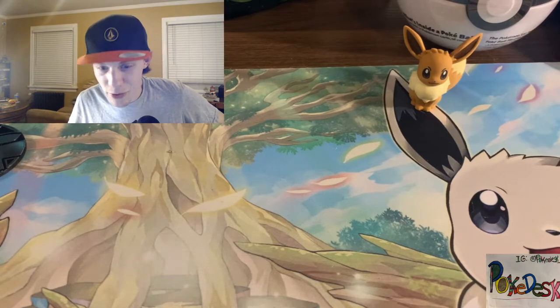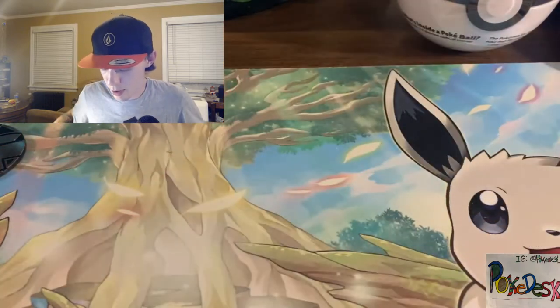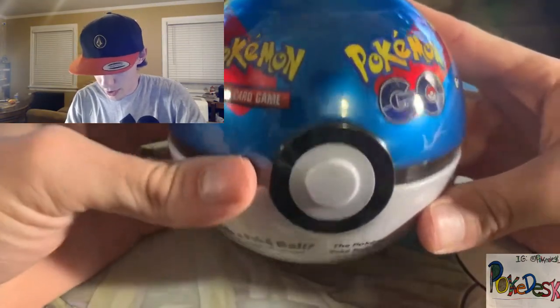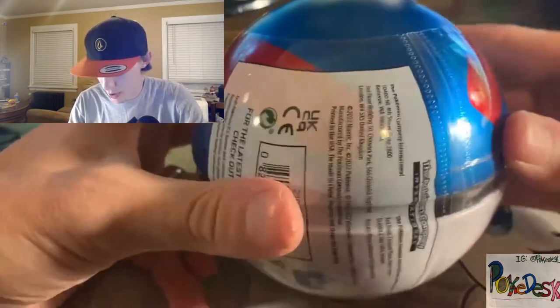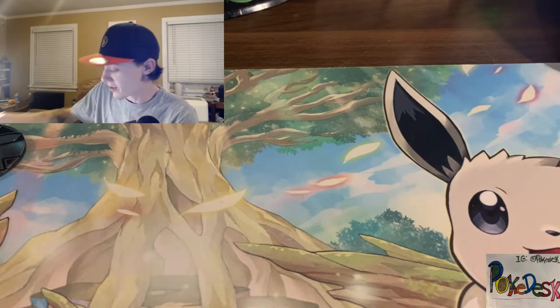I might have stolen all the luck in my last Pokemon Go opening. But that's okay — maybe the Pokemon Go tin will be the lucky one.